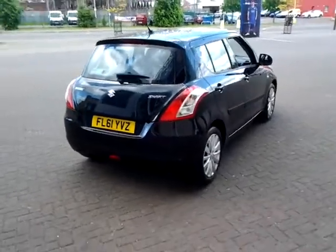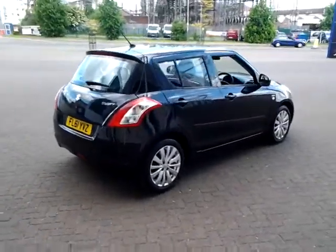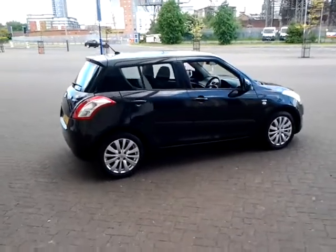Should you require finance for your next vehicle purchase, we have some competitive rates on offer, so please take a look at some of the finance examples provided.